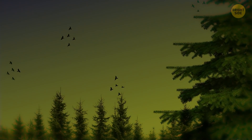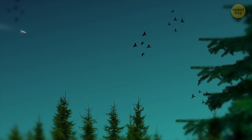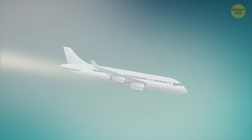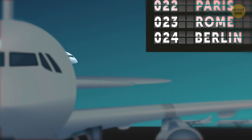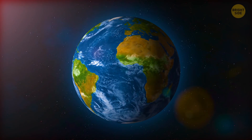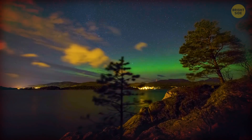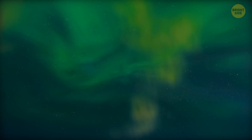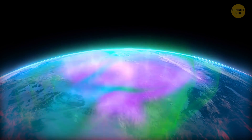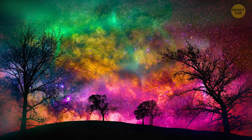You would see birds in the sky going crazy — they wouldn't know what direction to fly in for winter, because south would no longer exist. In fact, no animal would be able to migrate anymore. The location devices on planes would stop working, meaning no more air travel until people find a new way to navigate. On the bright side, you wouldn't have to go to the North Pole to see the northern lights anymore. Auroras would appear in the night sky everywhere, as solar particles light up the sky all over the world.